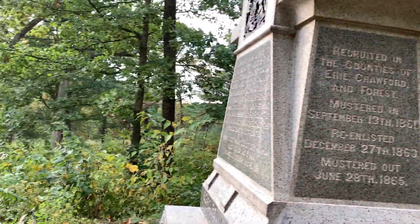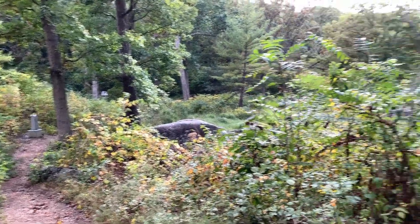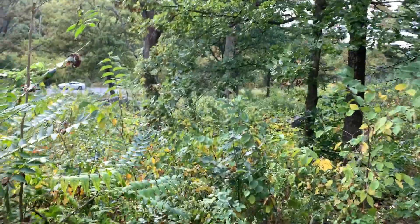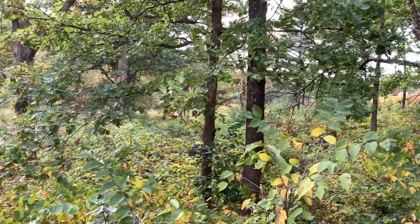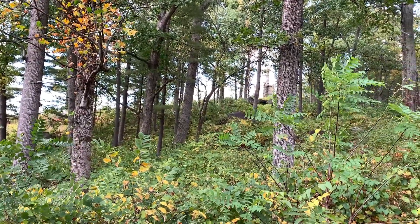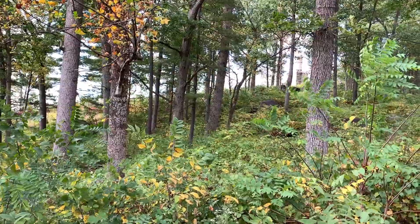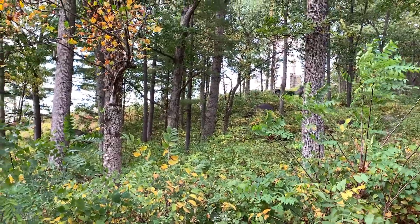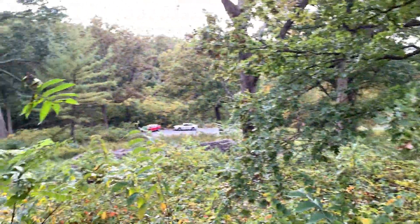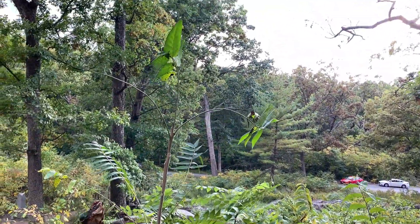Here on the slopes of Little Round Top, this is at the 83rd Pennsylvania Monument. You can see there's their left flank marker down there, so their right flank would have stretched across the lower slopes here of Little Round Top. Up there towards the crest is the 44th New York. They were the next regiment in line of the regiments of Strong Vincent's Brigade that defended Little Round Top. This is looking towards the direction from which Law's Alabamians would have come from Big Round Top across the ravine there.